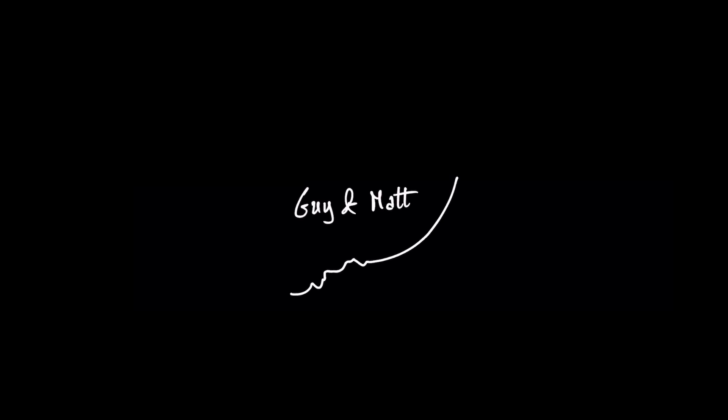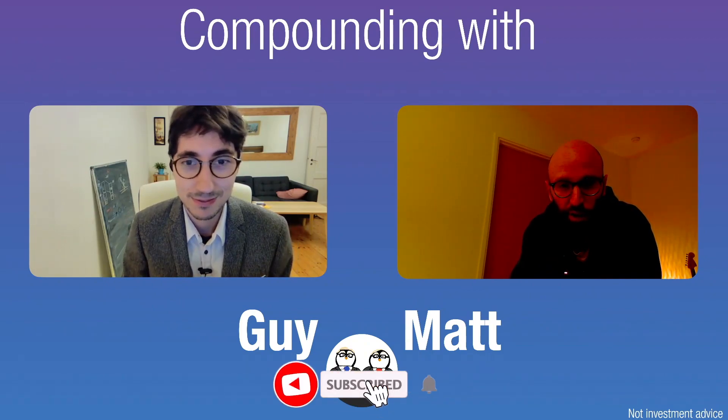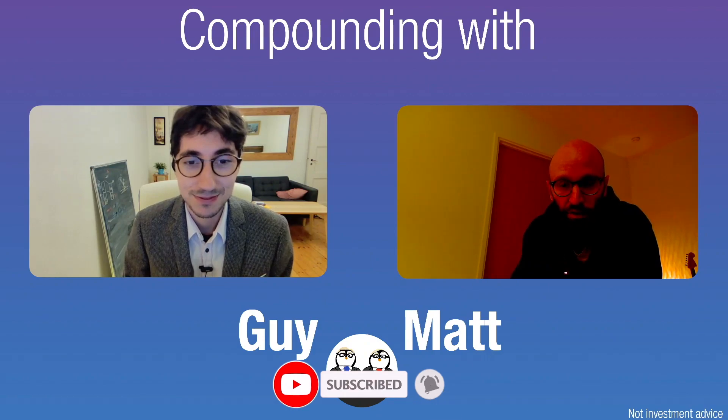Welcome back compounders. This is a usual Friday video on Terry Smith shareholder letters. Today we are looking at the fifth letter that Terry wrote in January 2015 about the performance of the fund in 2014.